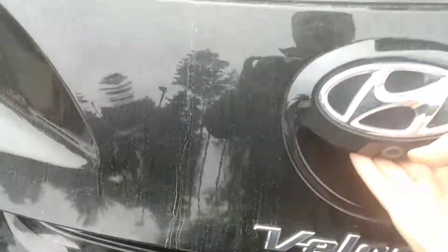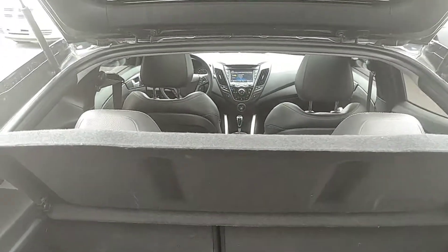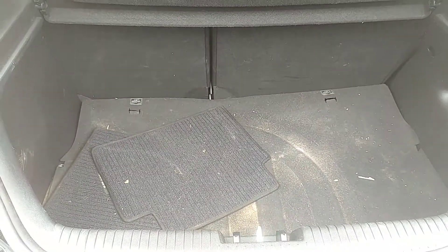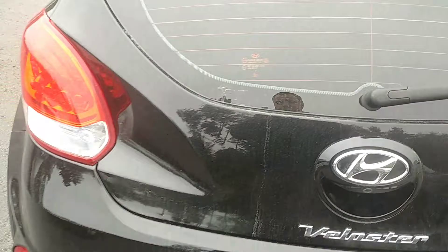Nice little Veloster backup camera. Open up the back here — it has this little privacy cover. As you can see, it needs a bit of a detail, a little sandy in there. Nice deep trunk though. It's a 60-40 split in the seats.